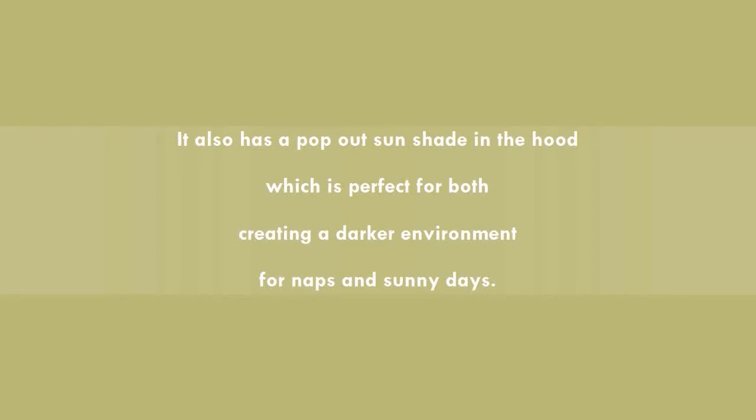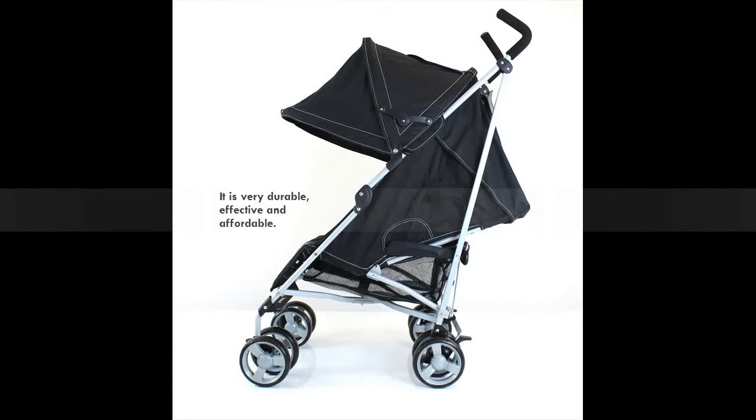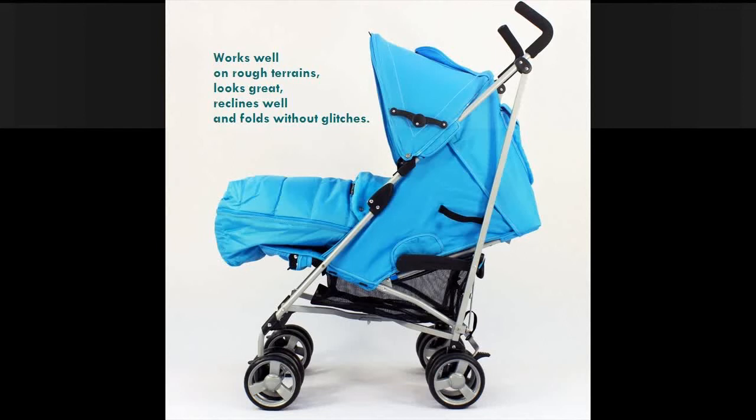It also has a pop-out sun shade in the hood, which is perfect for both creating a darker environment for naps and for sunny days. There is no doubt that the Zettavoom Stroller is a great value for money — it is very durable, effective, and affordable.